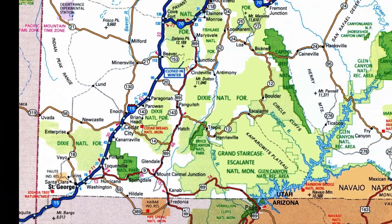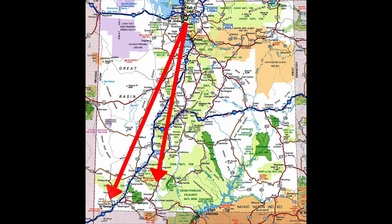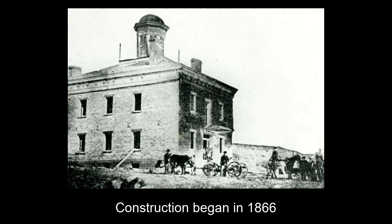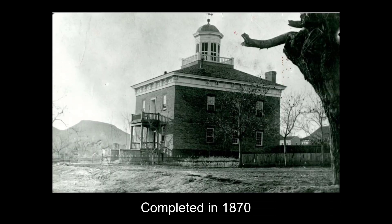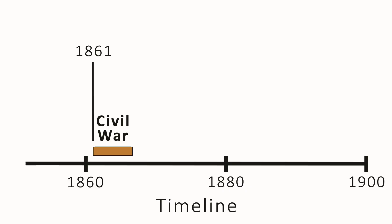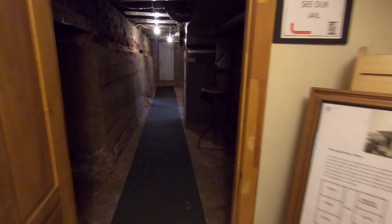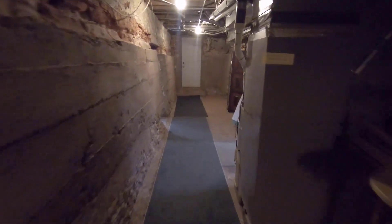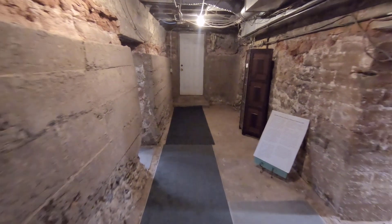By then, more and more people were heading south and populating the regions of southern Utah, Nevada, and northern Arizona, with very little representation of the law. Construction of the courthouse began in 1866 and was completed in 1870. The building has a full basement, which we're walking through now. It served as the county's jail for 10 years.